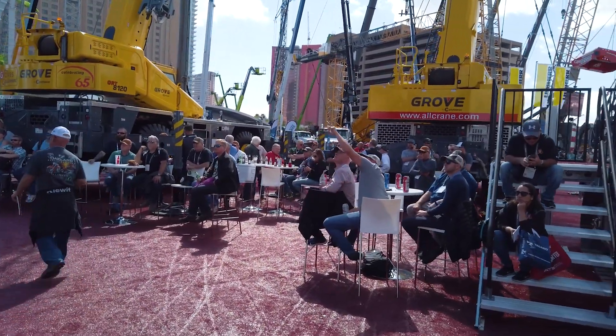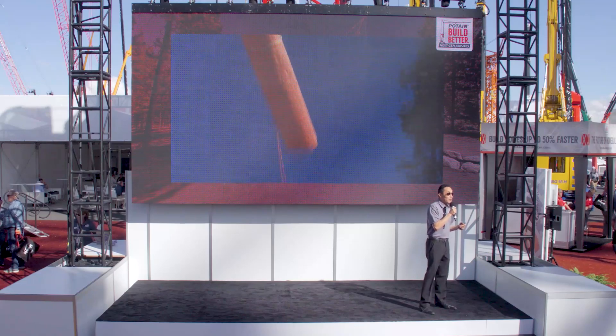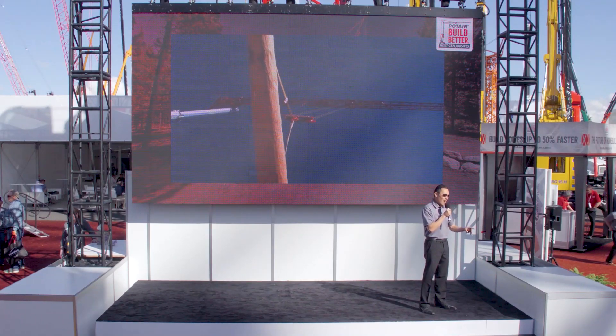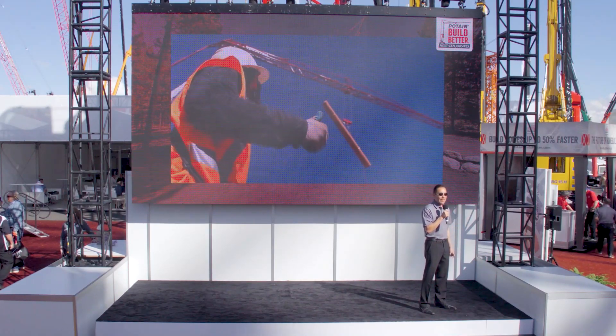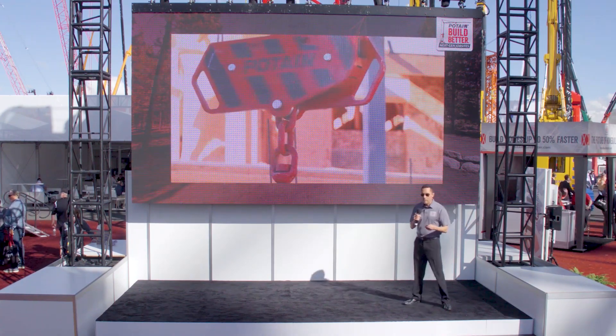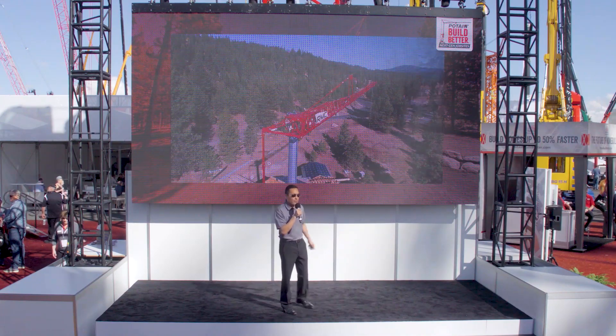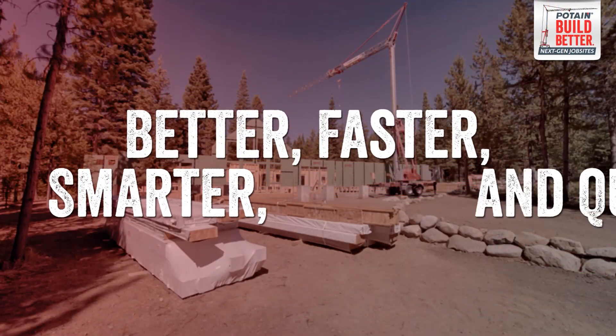Today we're going to show you how Potain self-erecting tower cranes are transforming the home building job site. We've gotten reports from contractors that they're building homes up to 50% faster with more profit on every single job. Faster with more profit — those are the two keys to success. Our revolutionary new Hub M2822 allows you to build better, faster, smarter, and quieter than ever before.